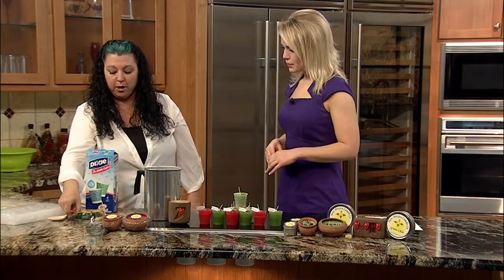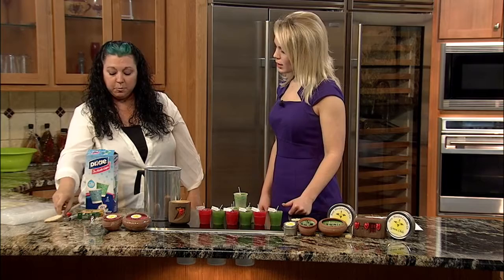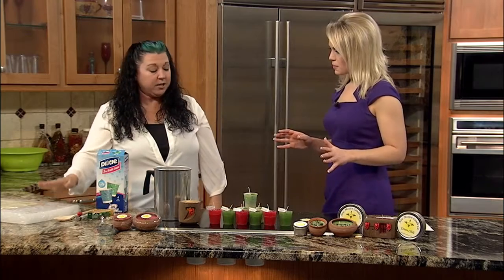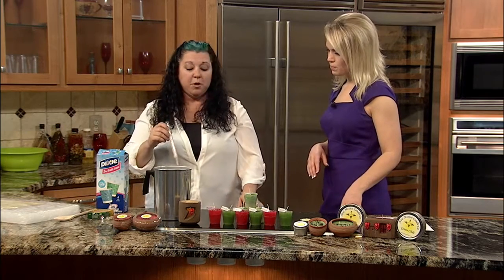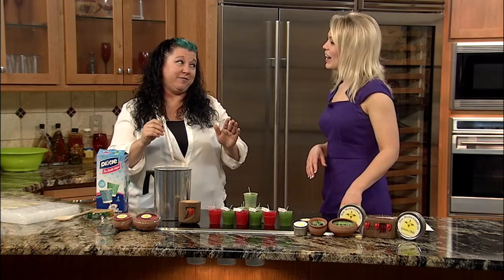You'll also need a candy thermometer, a mixing spoon, some crayons, some Dixie cups, and a pour pot. So we're going to take our wax, chunk it up, and put it into your pour pot. You can heat it directly on your stove, but you want to make sure you keep an eye on it — it can flame up, so be very, very careful. Kiddos, mom and dad need to be around.